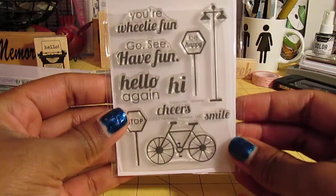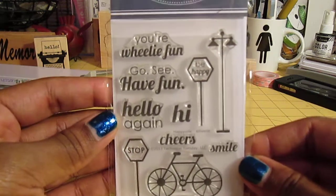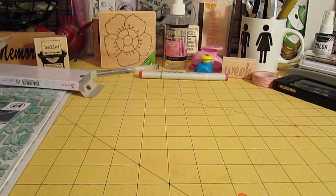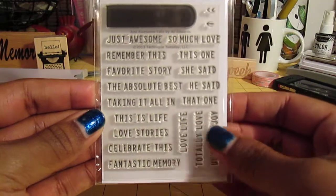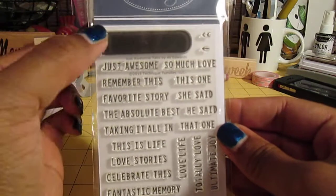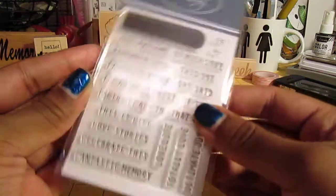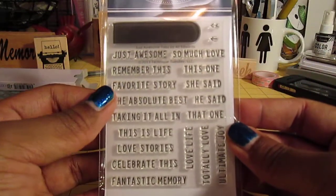This one's cute — I really like the little bicycle because it has a little heart right there in the center, and I think this is like a street light, so cute. And then I got this one and I really like the font of the phrases here and this one is called Just Awesome Tabs. So I guess this is the tab and you can fit the phrases within that tab.